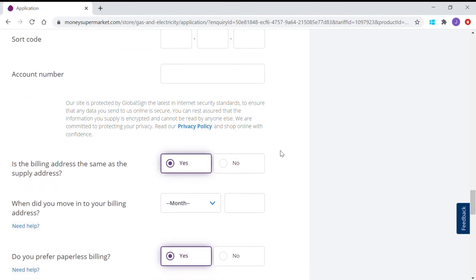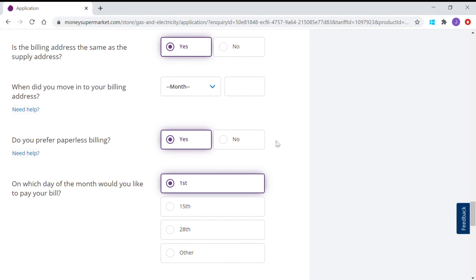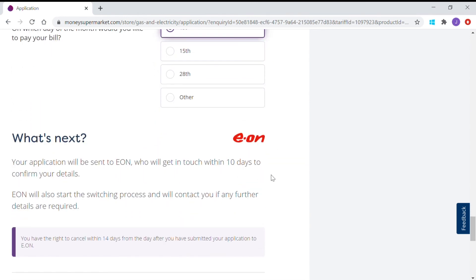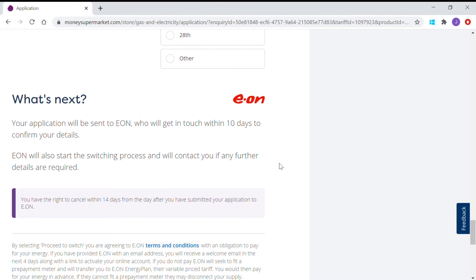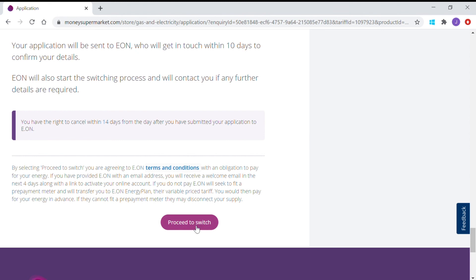Different information will appear depending on whether it's cheque or cash. There are choices on billing address — is it the same as the usage address? Do you prefer paperless billing? Sometimes they'll give you a reduction if you do your entire account online. Your application will be sent to Eon, who will get in touch within 10 days to confirm details. Eon will also start the switching process and will contact you if any further details are required.